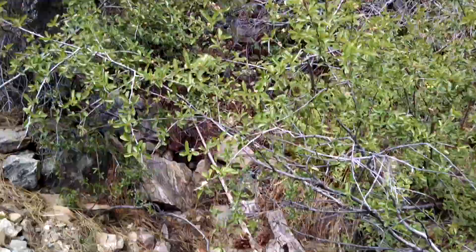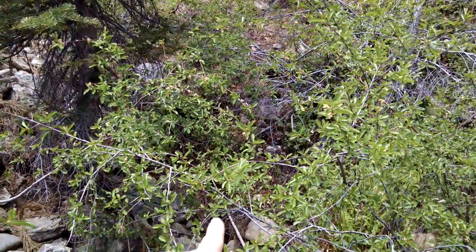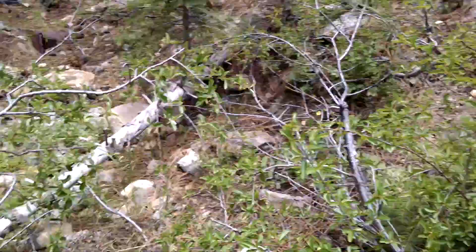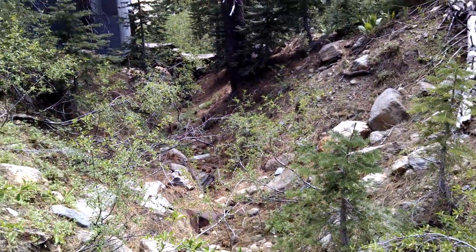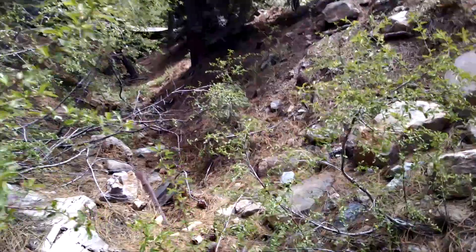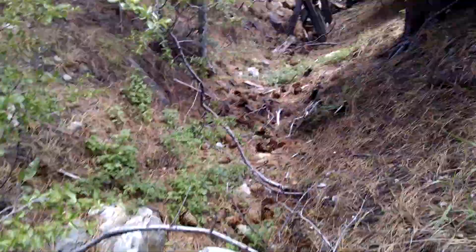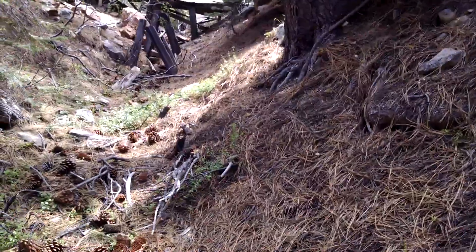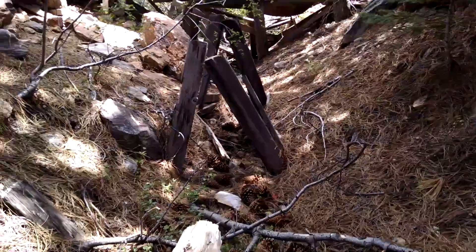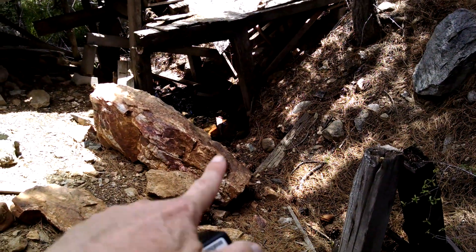This is the Mayflower Mine. It's hard to tell because the video is in two dimensions, but this is where the entrance to the mine was. The tracks ran down there — you can see some of the old timber still here. The tracks ran down here and you can see all the water down there.